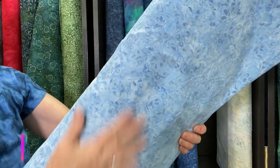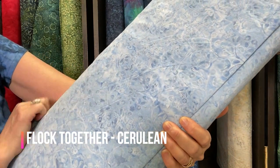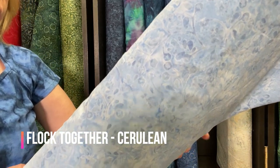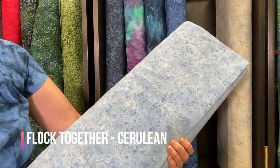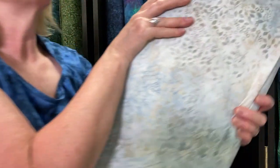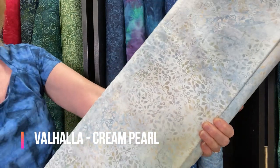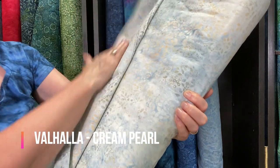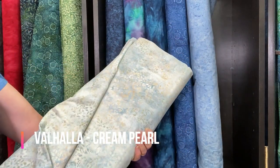Here is one of our newest motifs — this is the Flock Together again with the birds, leaves, and vines. This colorway is Cerulean, a very very light blue. And Cream Pearl — we've had Cream Pearl in our color selections for quite some time. This is again one of our newest motifs called Valhalla. I really love this; it's such a beautiful texture and goes so well with the Copen Blues and even the Majestic Blue.